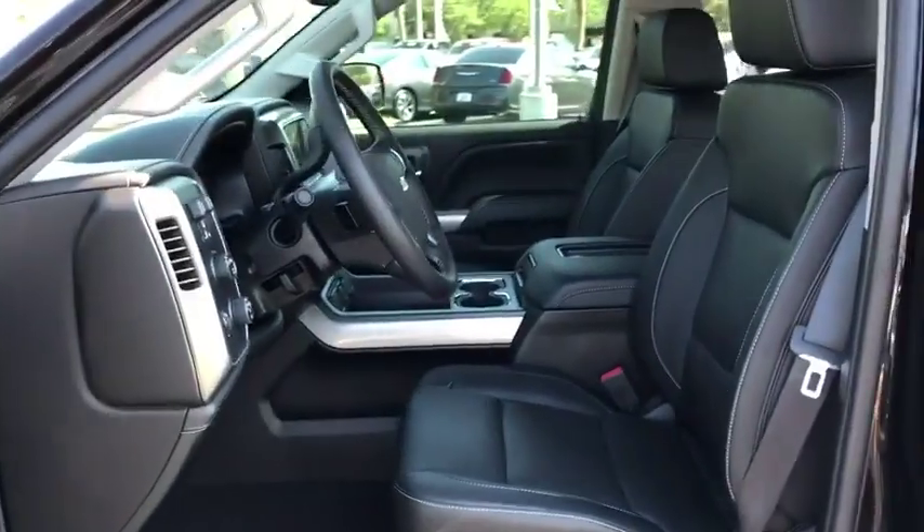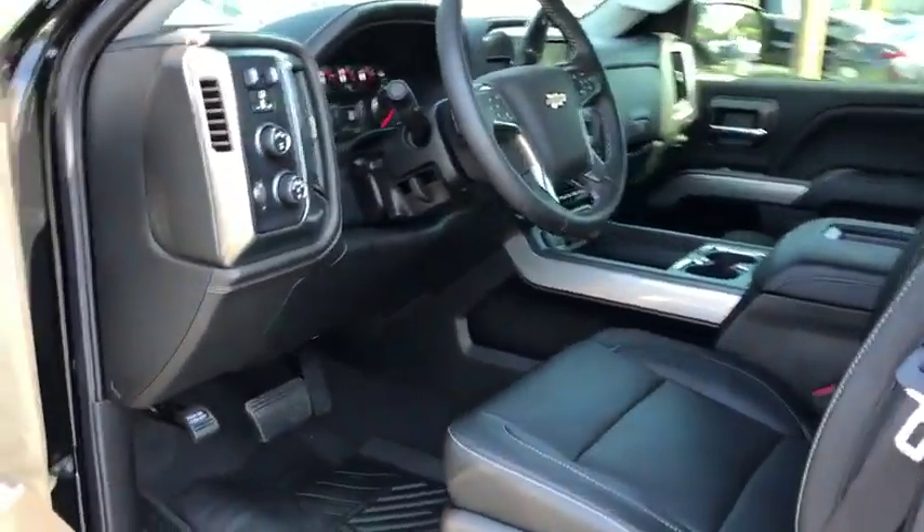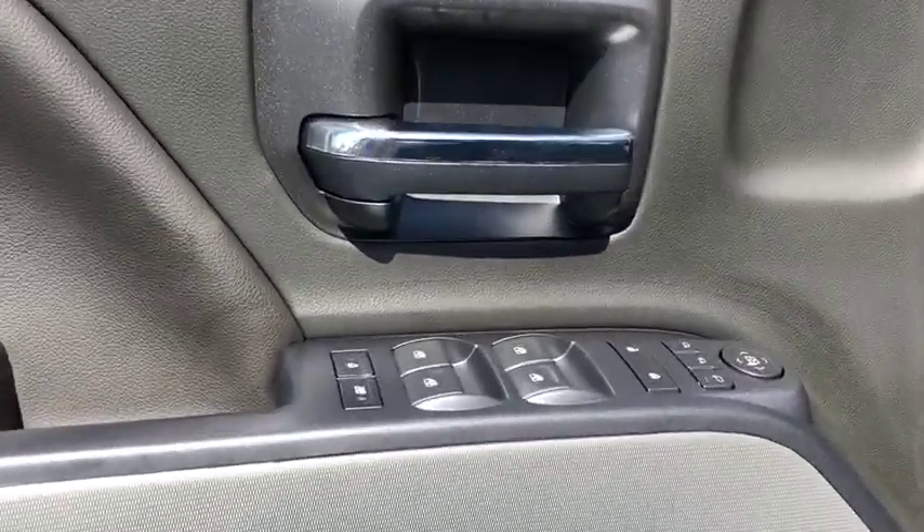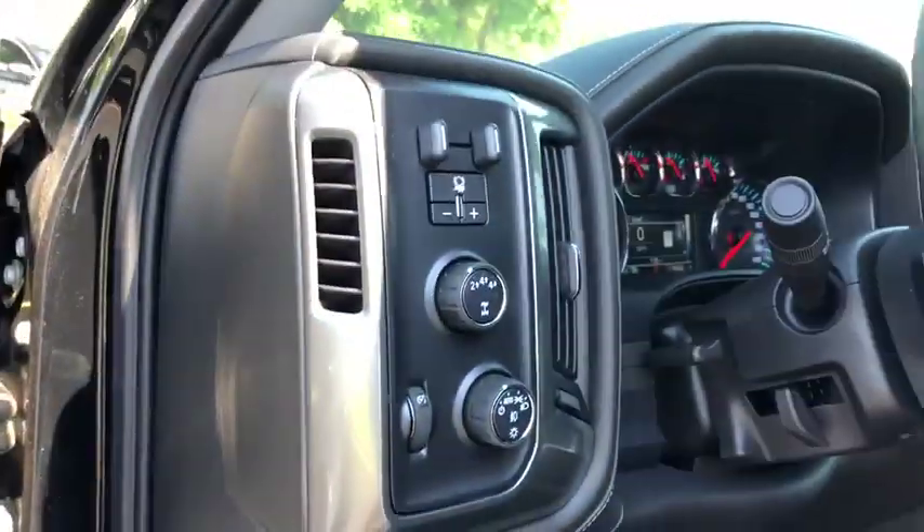Floor mats, universal garage door opener, center armrest, CD player, electronic stability control, fog light, heated front seat, trip computer, power windows, rear window defroster.